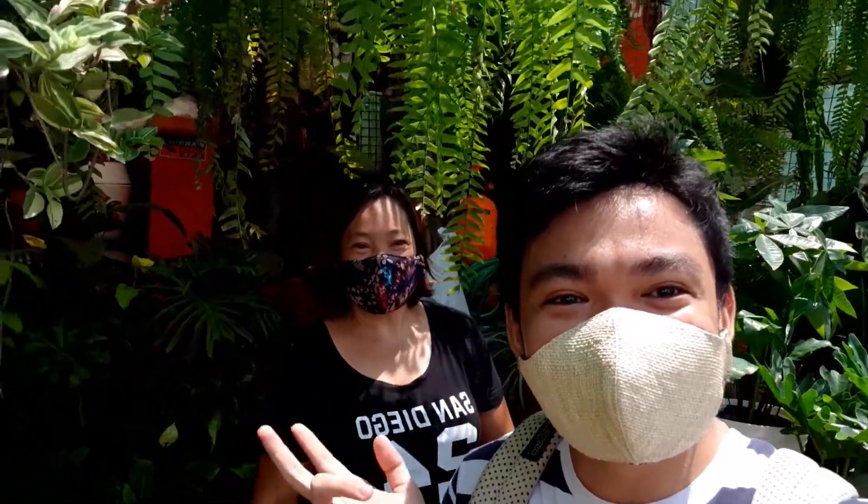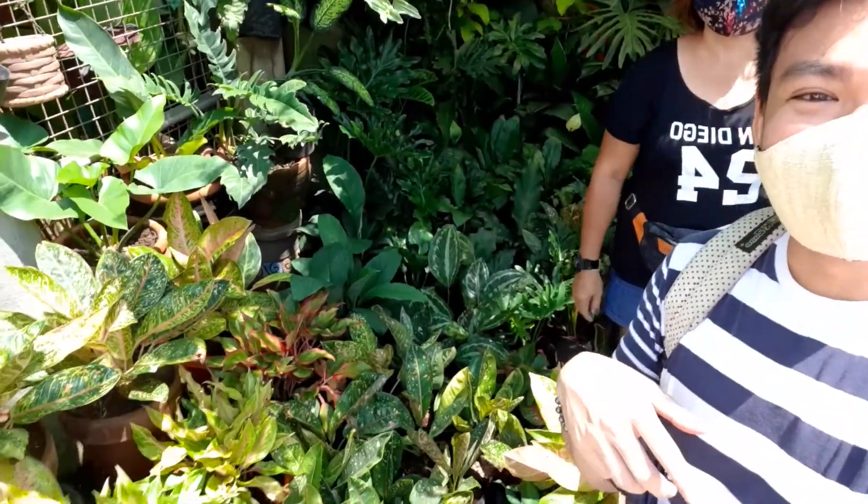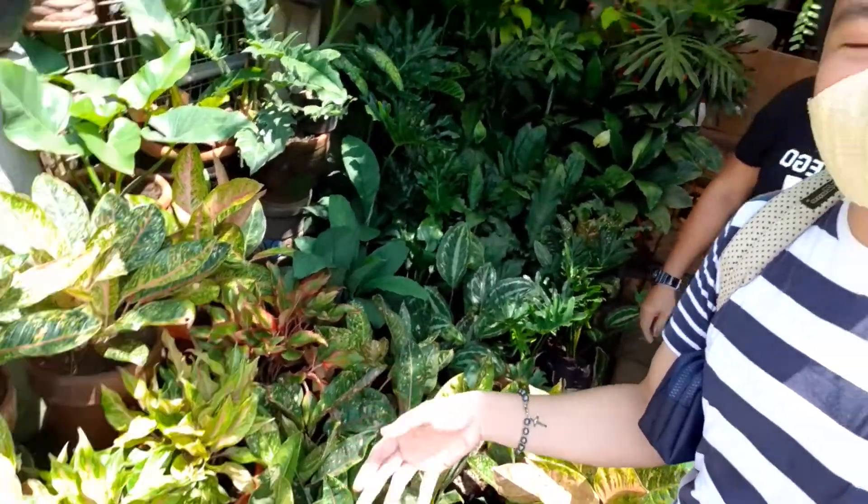Hi guys, so this is Jo, one of the best sellers at Cubao. As I said in the video last time, there are a lot of aglaonemas — super beautiful!